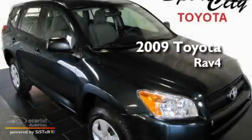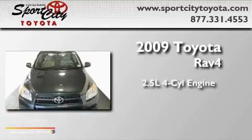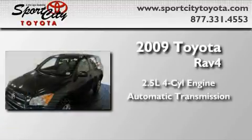This is a certified pre-owned 2009 Toyota RAV4. It has a 2.5 liter 4-cylinder engine and an automatic transmission.